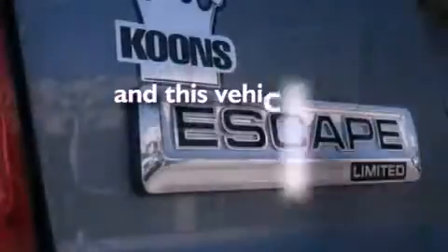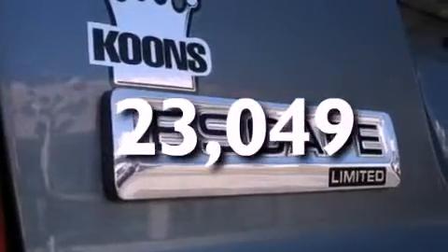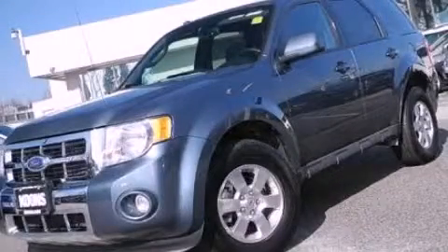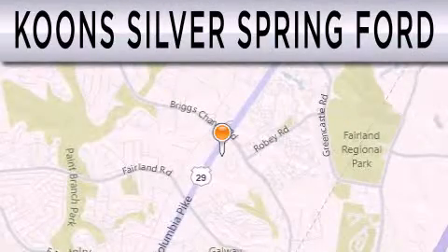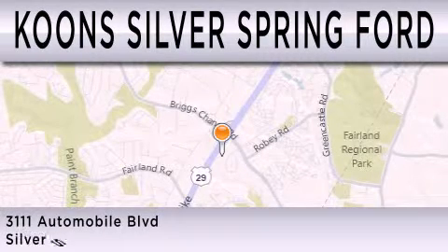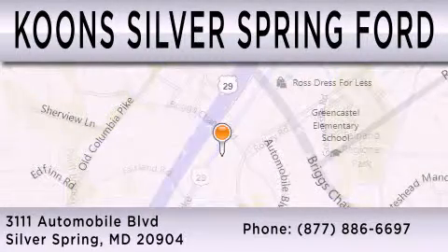This vehicle has fewer than 24,000 miles on the odometer. This automobile won't last long at this price — call and arrange a test drive now. Kuhn Silver Spring Ford is dedicated to doing everything possible to ensure that the experience you have selecting your next vehicle is as pleasant as possible. We're located at 3111 Automobile Boulevard in Silver Spring.